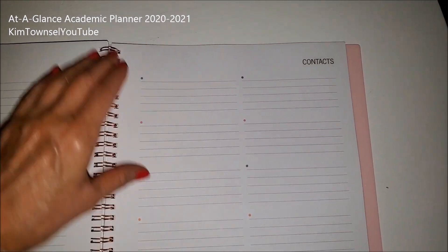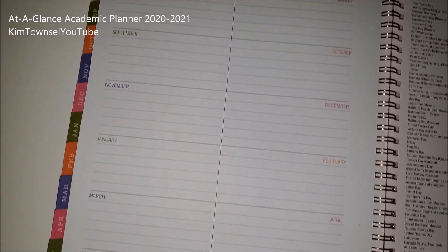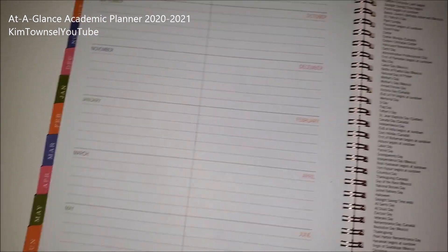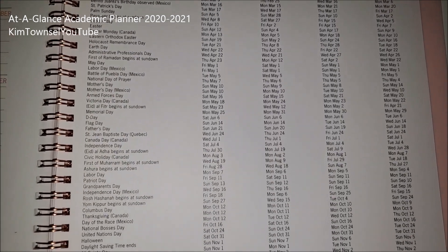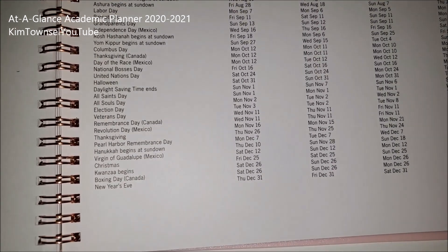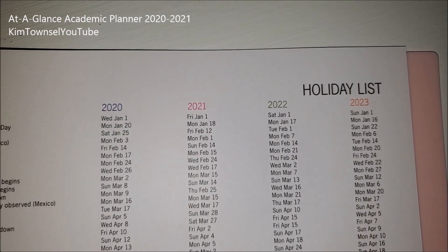At the back it has contact pages if you want to write stuff in — I've never used that. It has pages for notes and sometimes I write reminders for medical appointments and things like that. It has an event calendar where I write about vacations, recurring events, and things like that. It has a holiday list — more than you ever want to know.